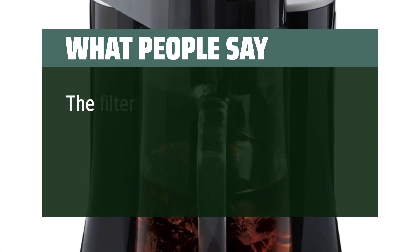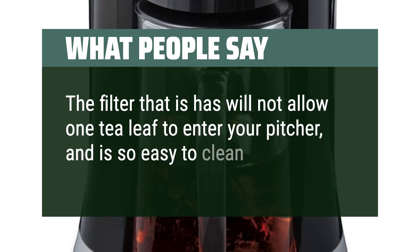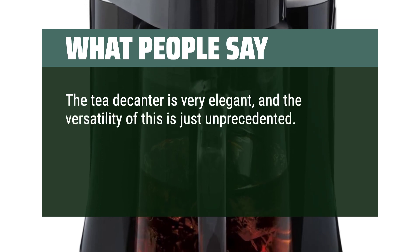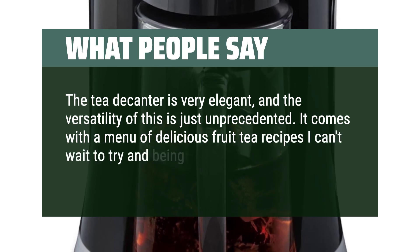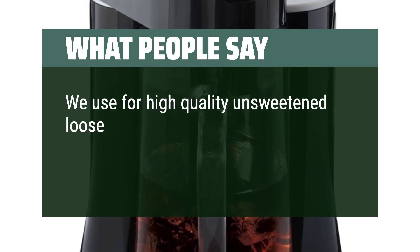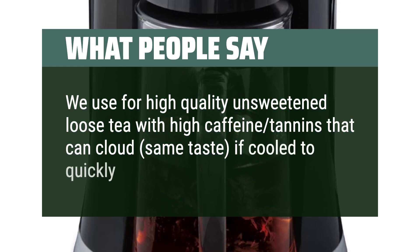What people say: The filter will not allow one tea leaf to enter your pitcher and is so easy to clean. The tea decanter is very elegant, and the versatility of this is just unprecedented. It comes with a menu of delicious fruit tea recipes and being able to use bags or loose tea is awesome. We use high-quality unsweetened loose tea with high caffeine tannins that can cloud if cooled too quickly over ice.